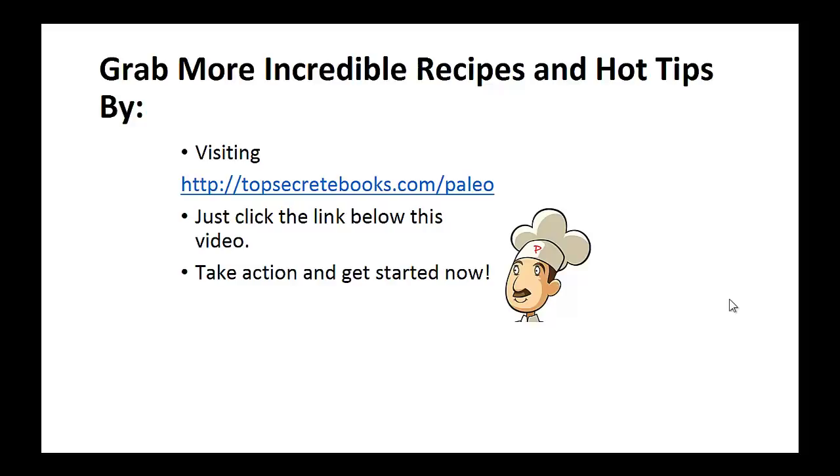If you enjoyed this video, then like the video and subscribe to my channel. If you'd like to learn more about the paleo diet so you can experience improved sugar control and weight loss, then click the link below the video. Take action and go check it out.